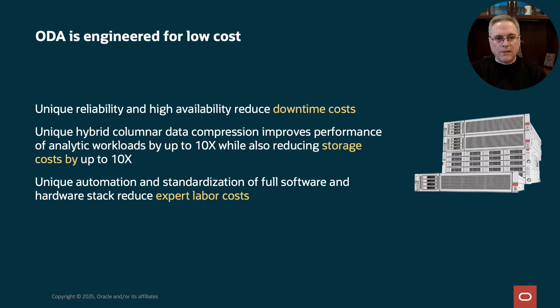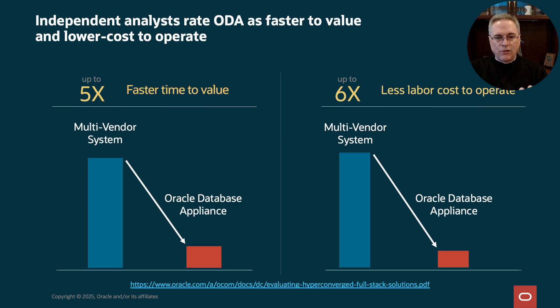Look at the cost of downtime to your business — ODA features for reliability and HA reduce downtime. ODA includes a feature called Hybrid Columnar Compression, or HCC. HCC reduces storage by about 10 times and increases performance of analytics by 10 times as well. Automation built into ODA reduces expert labor costs, and the standardization of the ODA platform reduces labor too. Independent analysis has shown that ODA speeds deployment — that means faster time to value. ODA is cheaper to operate because it takes less labor to run. Customers have seen up to 5 times faster time to value and up to 6 times less labor costs to operate.